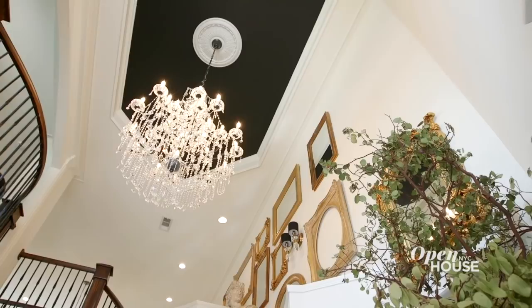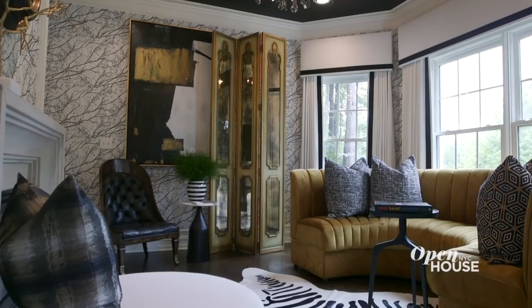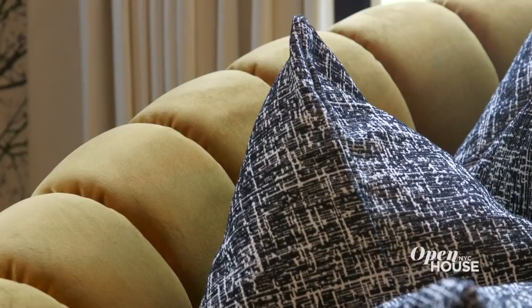We wanted people when they first walked in to say, 'Wow, oh my god, this is amazing.' And what better way to add a pop of grandness than to bring in a crystal chandelier. Right off the entry is the formal living room. We have the base being black and white, and we have that major pop of color with a curved gold channel sofa.